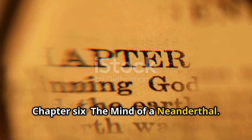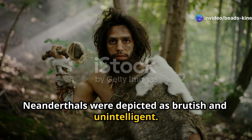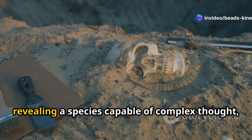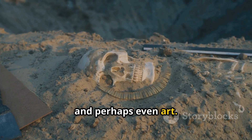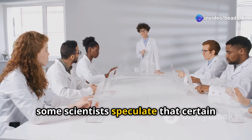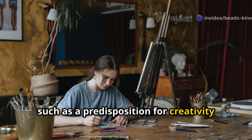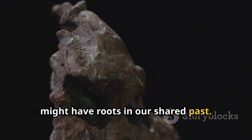For centuries, Neanderthals were depicted as brutish and unintelligent. However, recent discoveries have shattered this misconception, revealing a species capable of complex thought, tool-making, and perhaps even art. While the exact influence of Neanderthal DNA on modern cognition is still being unraveled, some scientists speculate that certain behavioral traits — such as a predisposition for creativity or a tendency towards introversion — might have roots in our shared past.